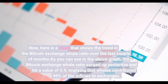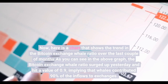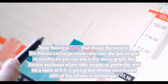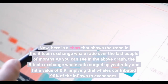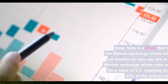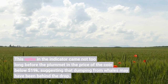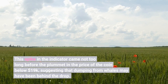Here is a chart that shows the trend in the Bitcoin exchange whale ratio over the last couple of months. As you can see in the graph, the Bitcoin exchange whale ratio surged up and hit a value of 0.9, implying that whales contributed 90% of the inflows to exchanges. This spike in the indicator came not too long before the plummet in the price of the coin below $19,000, suggesting that dumping from whales may have been behind the drop.